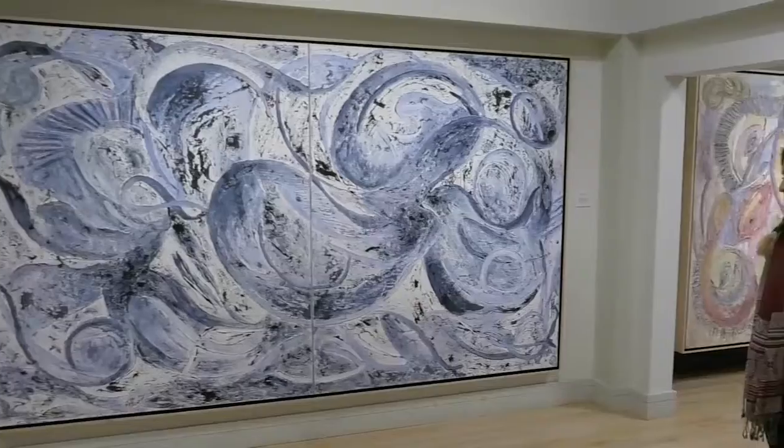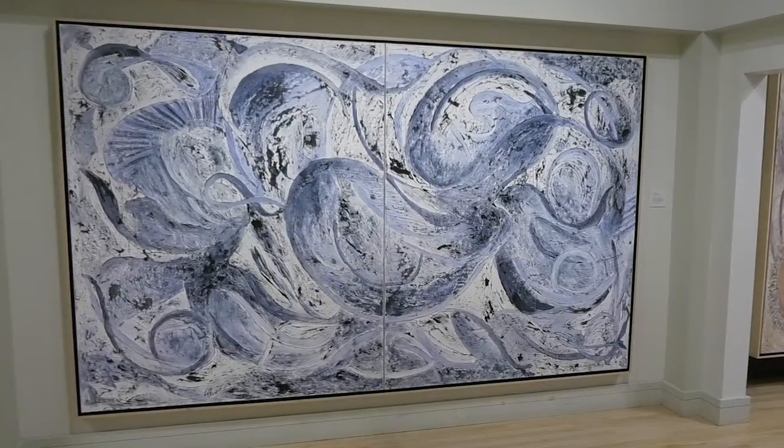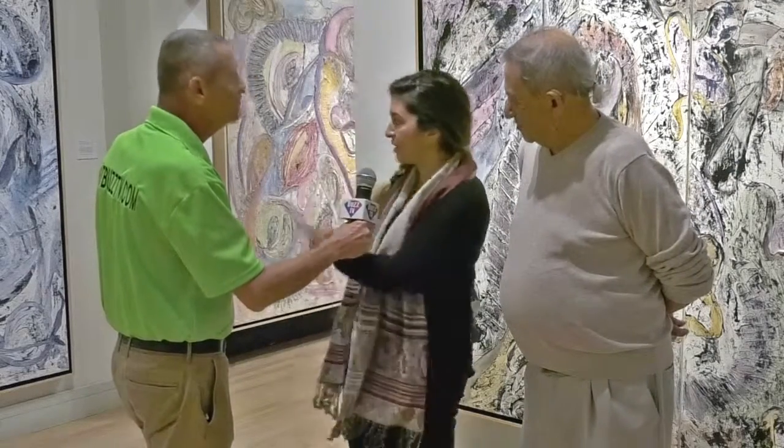Is there one piece in particular that catches your eye? Yeah, this one right here. Moonrock. It's like a propeller. I do think that there's a lot of movement — that's what they call to mind for me. Like the one you were pointing at, there's a lot of movement to it, which I think is kind of playful and fun.